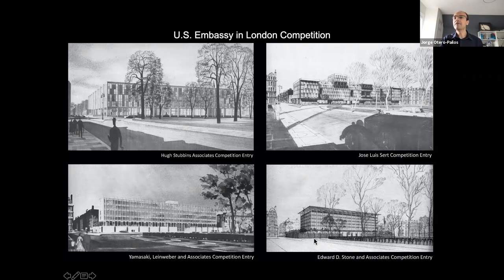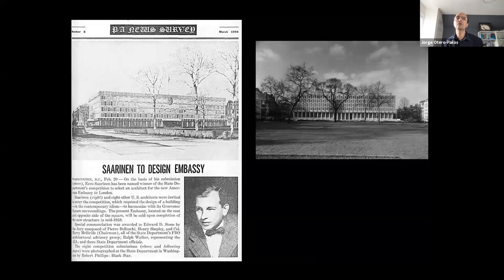These architects were invited to participate in competitions. José Luis Sert, who was in the competition for London, ended up doing another embassy; Stone ended up doing the embassy in India. The person who actually won the competition for London was Eero Saarinen. Saarinen was a very interesting figure — super famous in the 1950s and early 60s, then completely fell out of favor in the 1980s, and is only now beginning to be rediscovered.